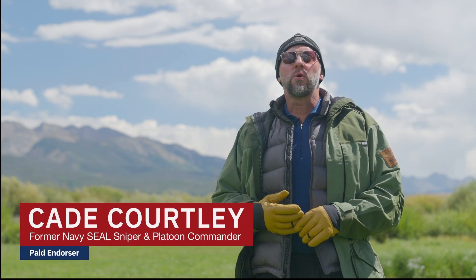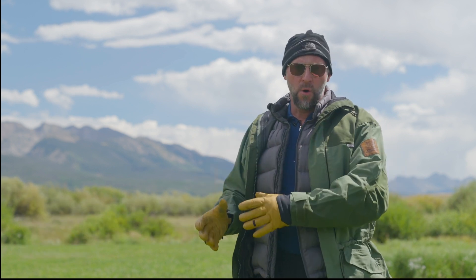Hi, this is former Navy SEAL Cade Courtley with your For Patriots Survival Minute. Let's discuss clothing in both cold and warm environments and how to be most effective and comfortable in each of those.